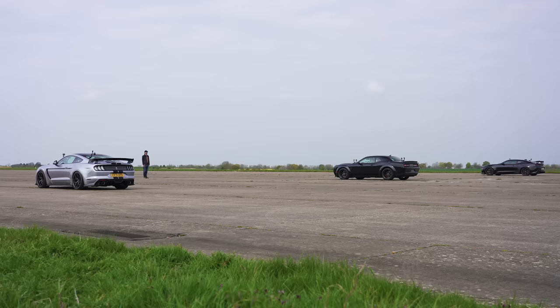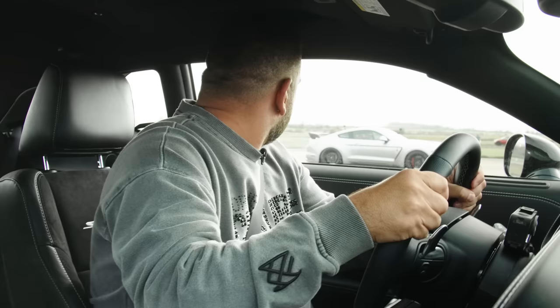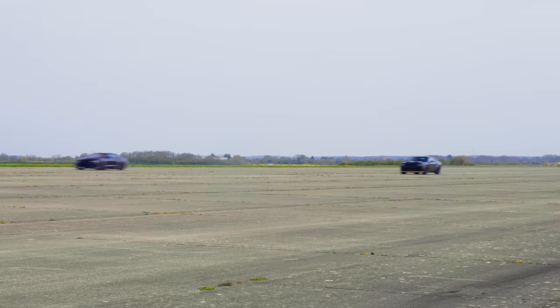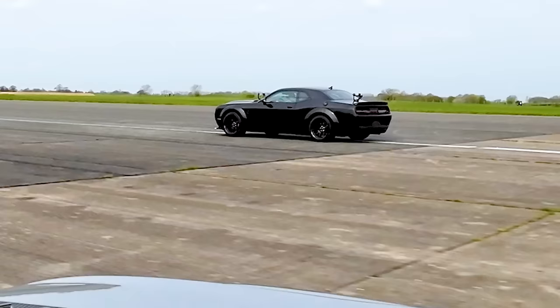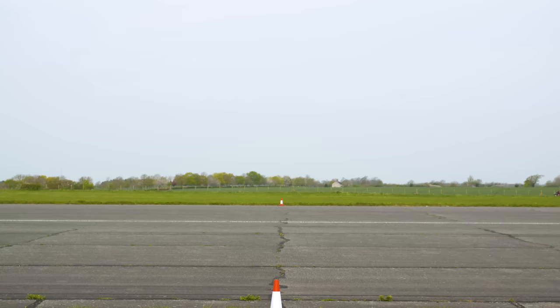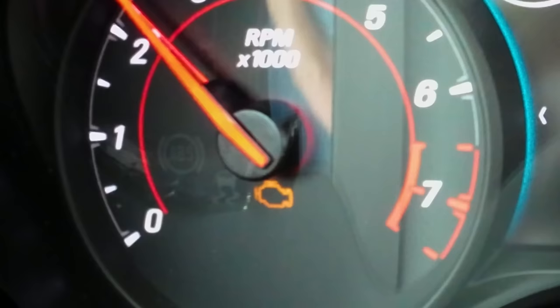Three, two, one — and they're off. There's a traction issue, and what a terrible gear change. He's all over the road. Here comes the Dodge. Here we go. The Dodge is coming. Meanwhile, this car is misfiring — engine management light on. Not happy. Yanni's probably going crazy. I beat him off the line though. I caught him up there.